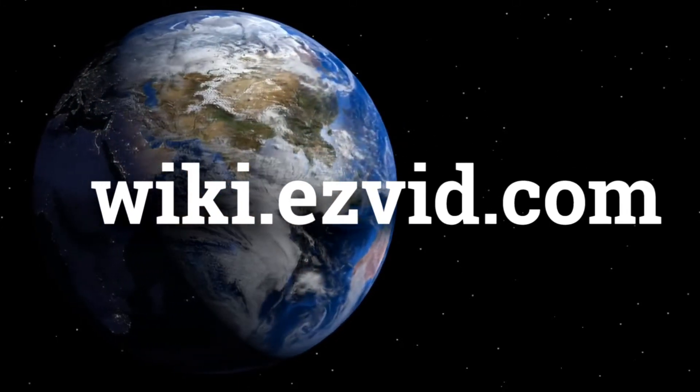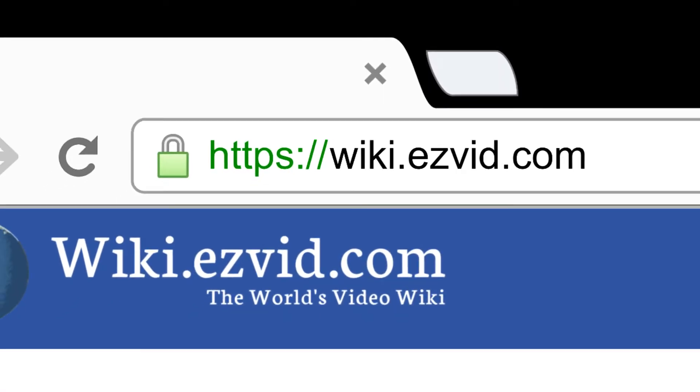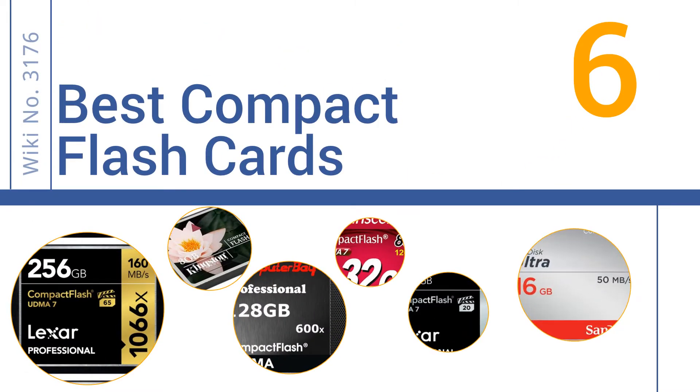wiki.easyvid.com. Search EasyVid Wiki before you decide. EasyVid presents the 6 best compact flash cards. Let's get started with the list.